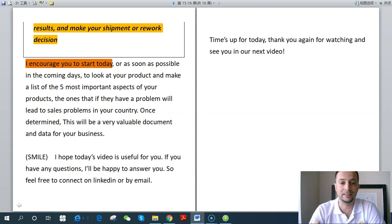Focus on the aspects that, if they have a problem, will lead to sales problems in your country. Once determined, this will be a very valuable document for your business. If you have any questions, feel free to connect via LinkedIn or send me an email — I will reply for sure. Thank you again for watching and see you in the next video.